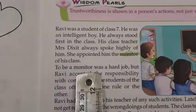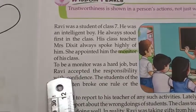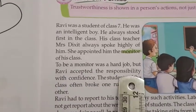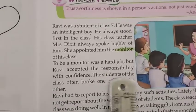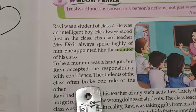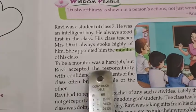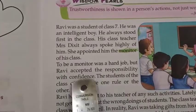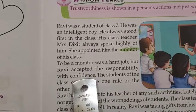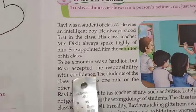To be a monitor was a hard job. But Ravi accepted the responsibility with confidence. He said, yes, I can become a good monitor.